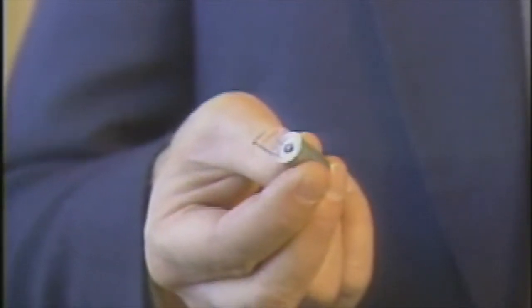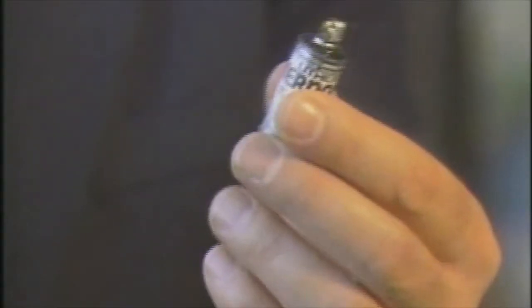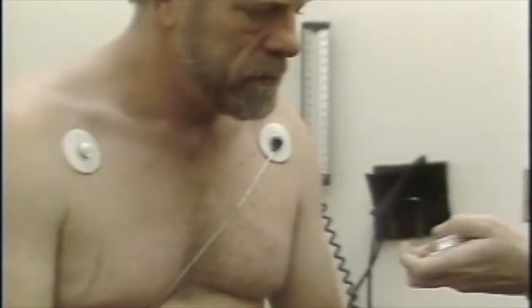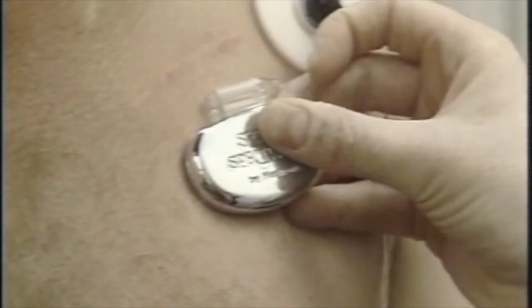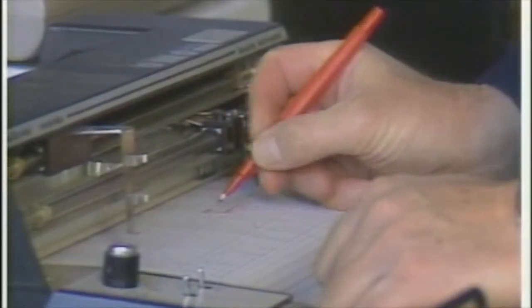This one provides emergency power to computer memories in the event of a power failure, and this one is used in sophisticated electronic test equipment. So whether it's a matter of convenience or life and death, the new batteries are being designed and built with the help of specialized work in battery science.